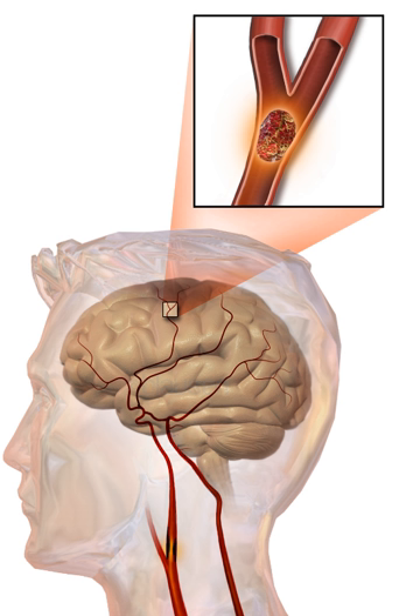A mnemonic to remember the warning signs of stroke is FAST: facial droop, arm weakness, speech difficulty, and time to call emergency services, as advocated by the Department of Health United Kingdom, the American Stroke Association, the National Stroke Association, the Los Angeles Prehospital Stroke Screen, and the Cincinnati Prehospital Stroke Scale. For people referred to the emergency room, early recognition of stroke is important as this can expedite diagnostic tests and treatments. A scoring system called ROSIER (recognition of stroke in the emergency room) is recommended for this purpose.